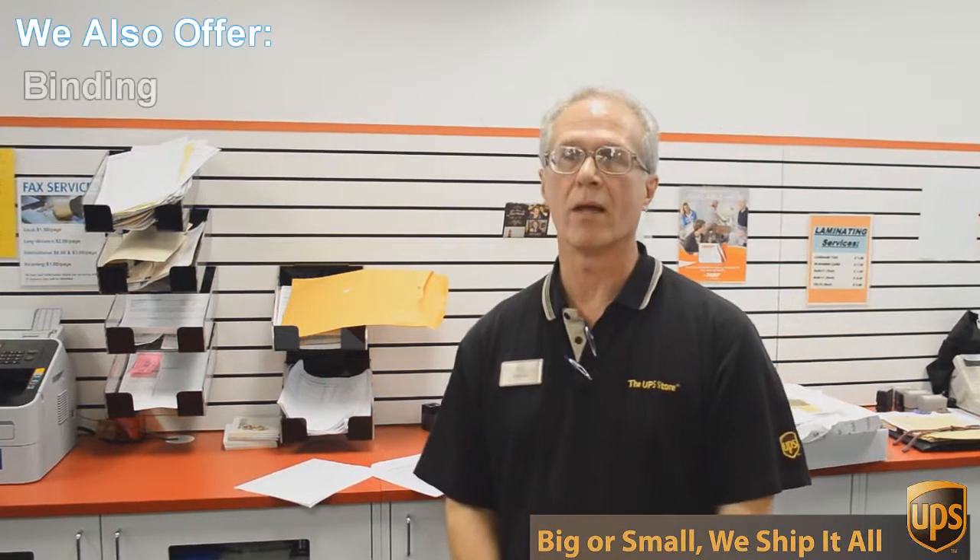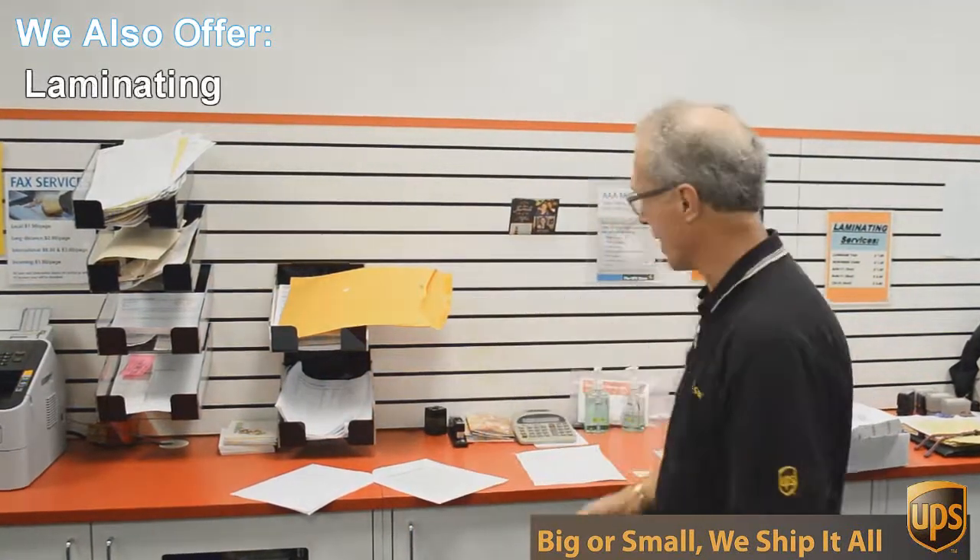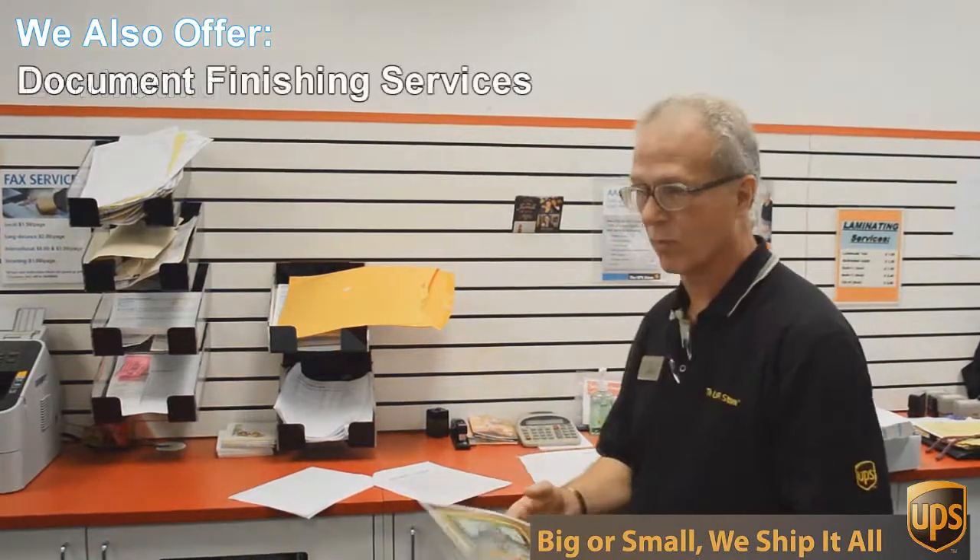Besides mailbox shipping and packing, we do a lot of other things here at the UPS Store. One of those things is copying and printing — we do black and white and color copies and printing. An example of that would be this flyer here that we're doing today.